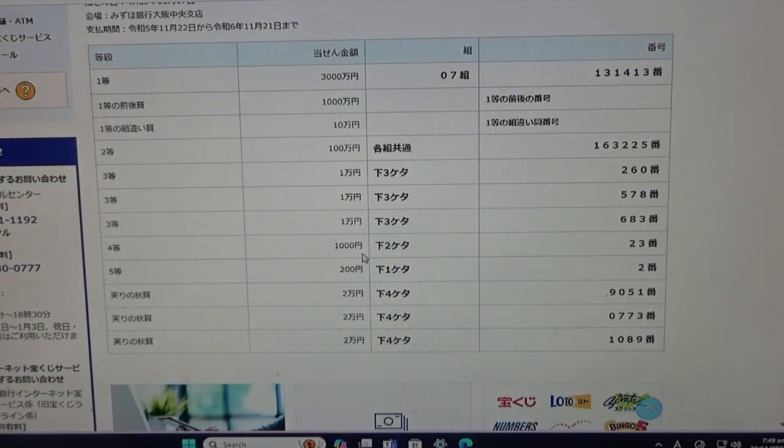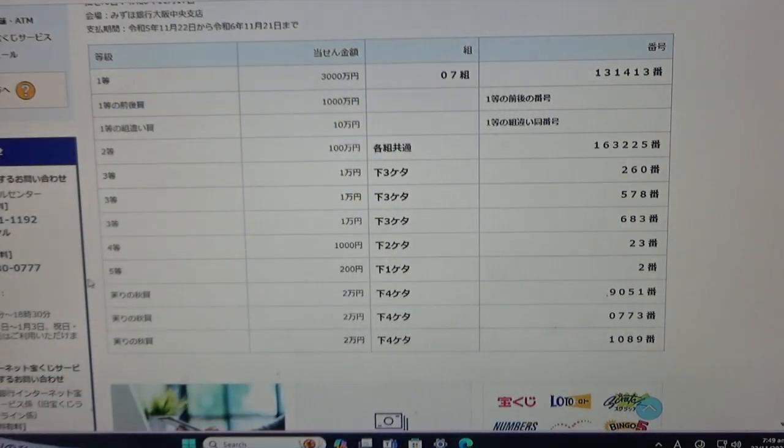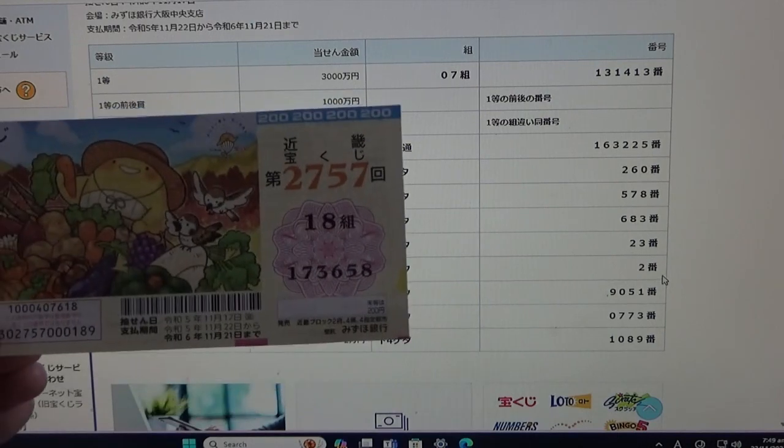To win the fourth prize, Senen, the last two numbers of your ticket must be 23. I have 58 — no good. To win the fifth prize, Nihakuen, the last two numbers must be 63, meaning the last number must be a 2. I have an 8. I have lost.